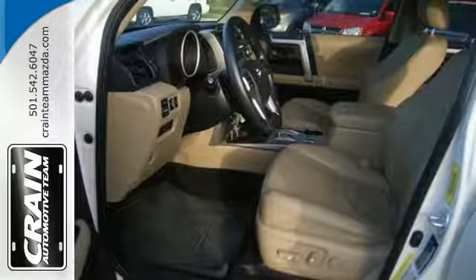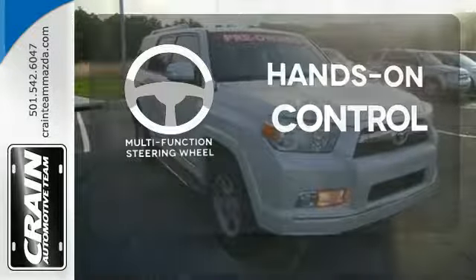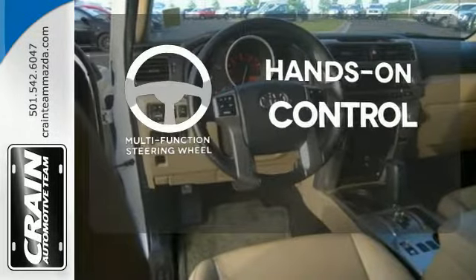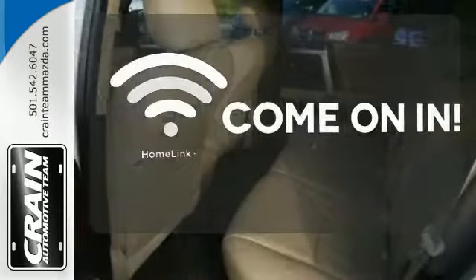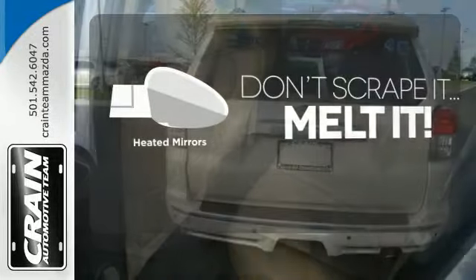Plus, you'll get the enjoyment of a CD player and XM satellite radio. The multi-function steering wheel helps keep your eyes on the road and your hands on the wheel. Doors open and your path is well lit with Homelink. Avoid scraping snow and ice with heated mirrors.